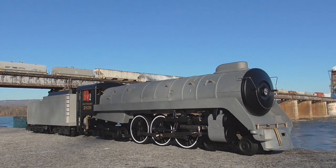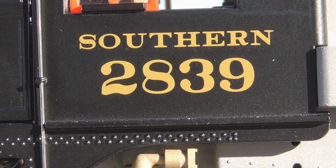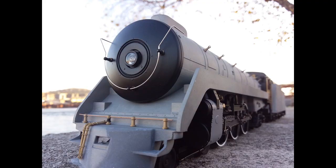So here it is. There's something written on that cab: Southern 2839. What is the deal with that? Well, 2839 was the Royal Hudson that the Southern Railway leased back in the 1970s and early 1980s for the steam excursion program. And when they did that, they kept it, for the most part, in Canadian Pacific colors.